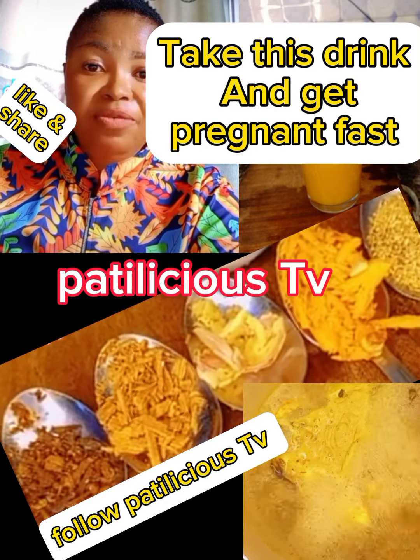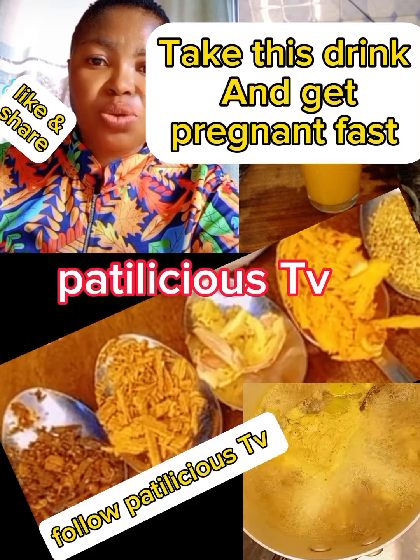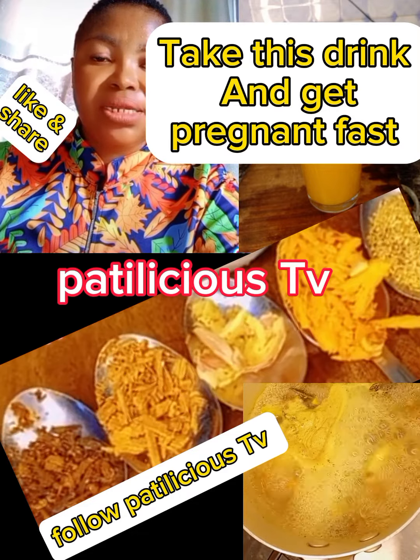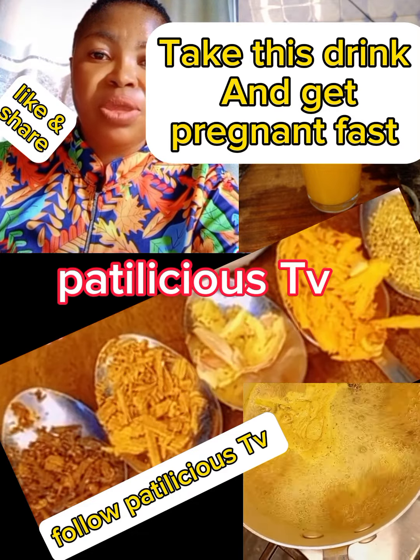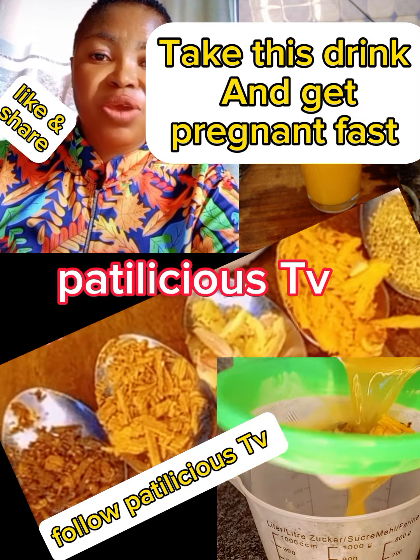If you want to carry belly very fast, take this drink — it will work like magic. Take this drink with your partner immediately, from the last day of your menstrual cycle till your next ovulation.